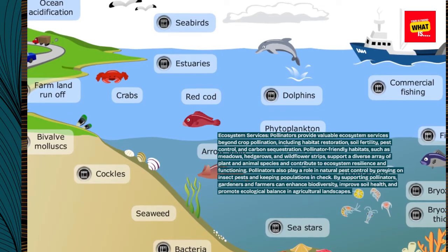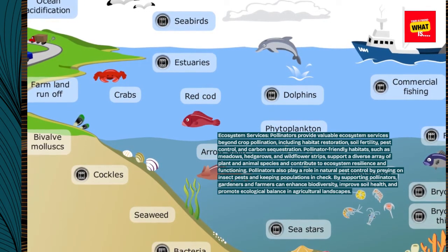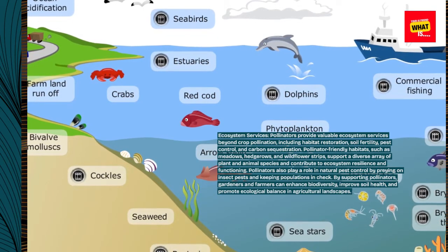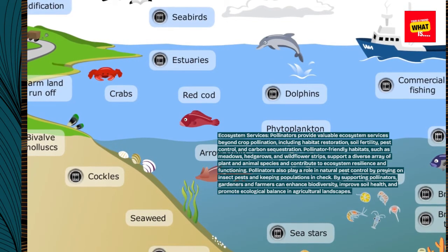Pollinators also play a role in natural pest control by preying on insect pests and keeping populations in check. By supporting pollinators, gardeners and farmers can enhance biodiversity, improve soil health, and promote ecological balance in agricultural landscapes.